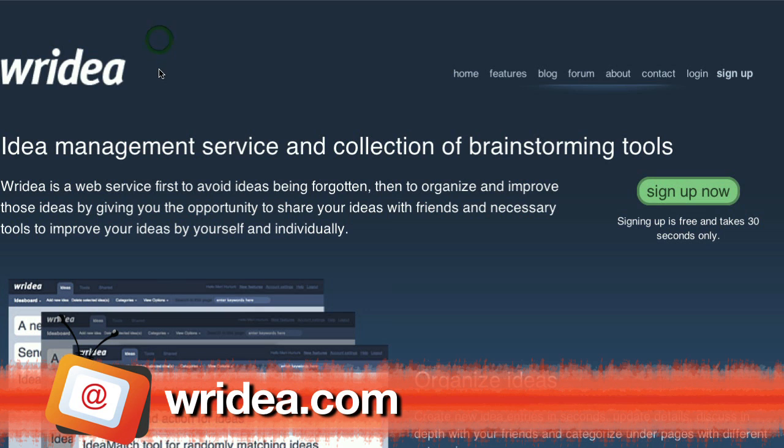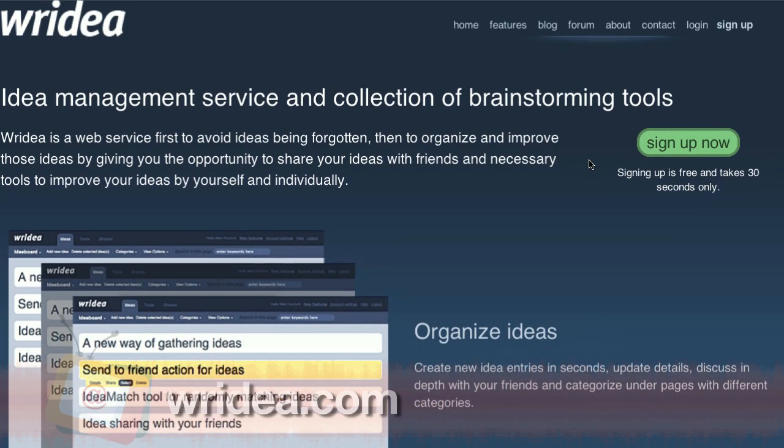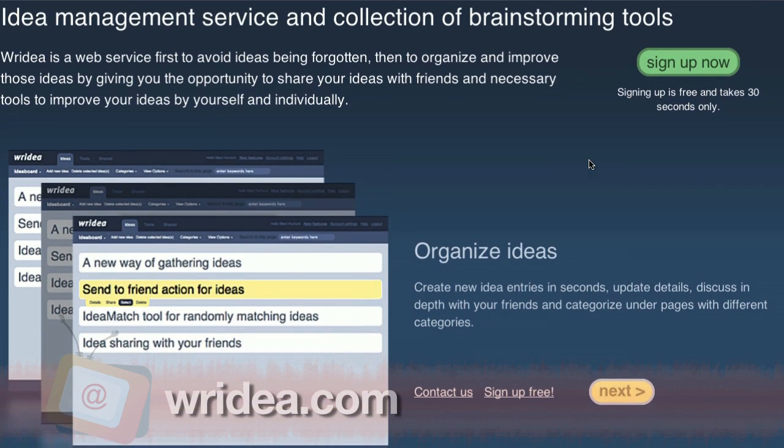That's not bad. And if brainstorming on ideas has you stressed out, take a look at Rydea. It's an online idea management service with a bunch of brainstorming tools. Plus, you can easily share your genius ideas with colleagues and friends, and they can collaborate too.